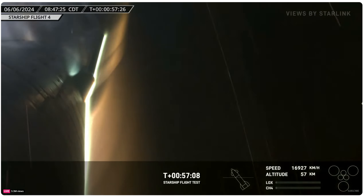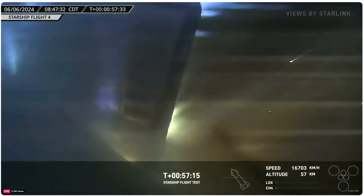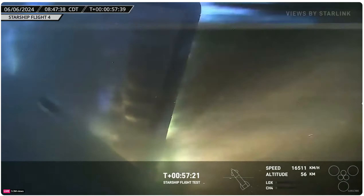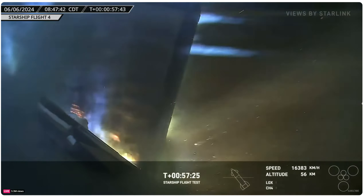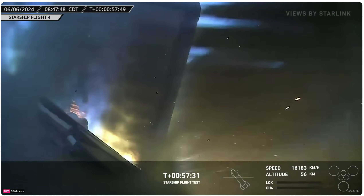Look how fast the speed is coming up. Oh, I think that flap's gonna fail soon — yeah, look at that. See, this is exactly what I was talking about: that plasma is getting in to that joint, and that flap is probably going to come ripping off that body pretty soon.